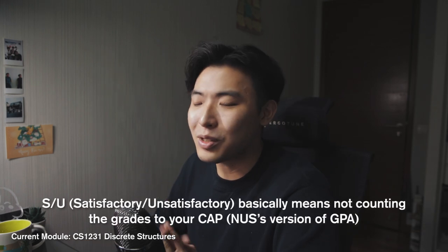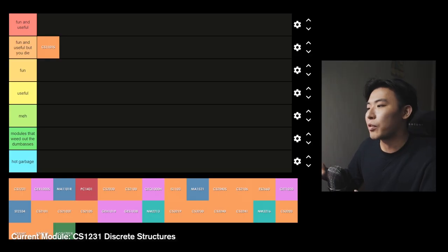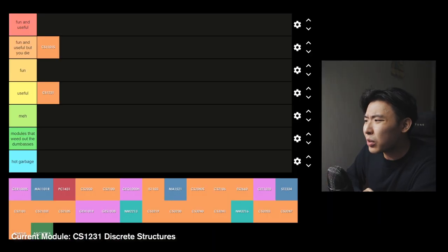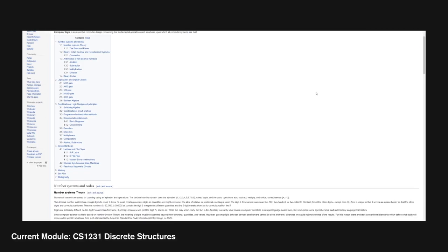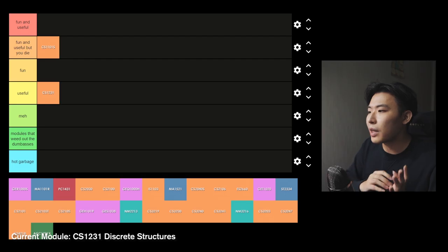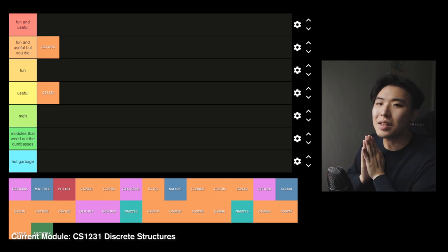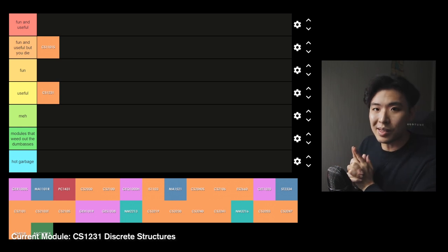CS1231 Discrete Structures — another OG CS module but for other reasons. It's the first module you take where you learn how to SU because you're probably not going to be doing very well in it. It had a few assignments, a midterm and a final. This goes into the useful tier because a lot of the theory taught here is going to be crucial for future modules in computer science. It teaches you mathematical structures and computational logic, and although you might not feel you're taking away much, it will subconsciously be ingrained into you. Take this module seriously.